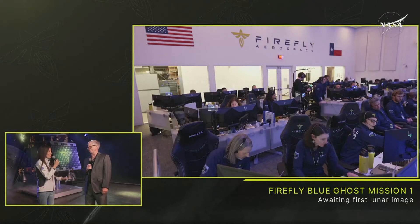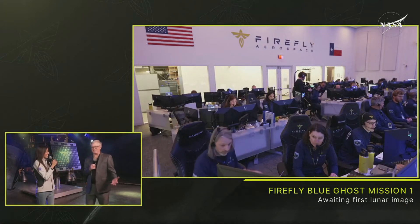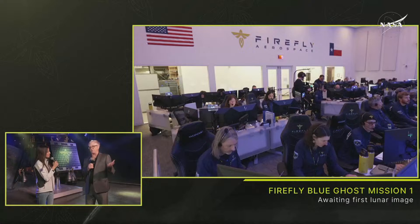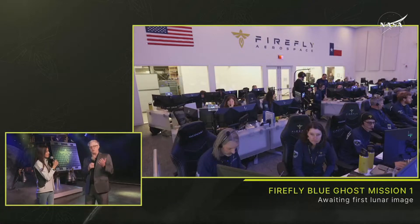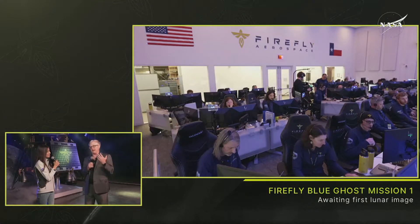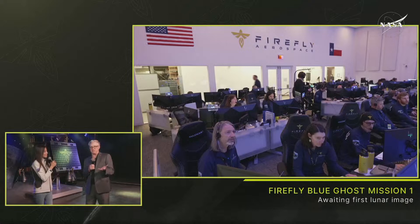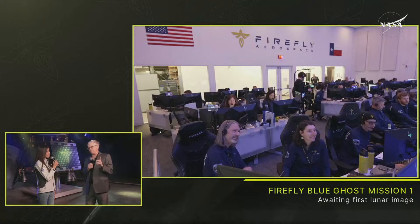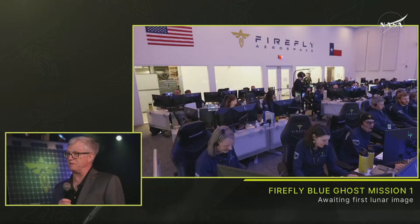Now that we have another commercial company on the moon, how does it feel to see this initiative producing results? It's astounding. I can't say enough good words about the Firefly team — they did such amazing work all the way through, and that was a picture-perfect landing. It demonstrates that we can utilize these commercial companies at a fraction of our normal cost. We've got another landing in just five more days and six more planned over the next three years.